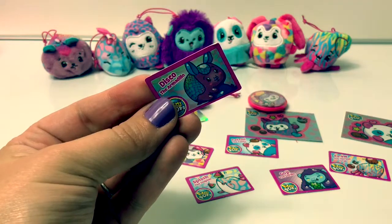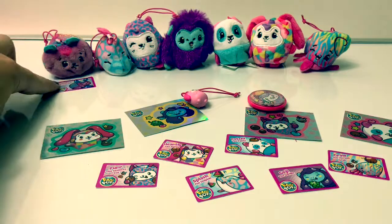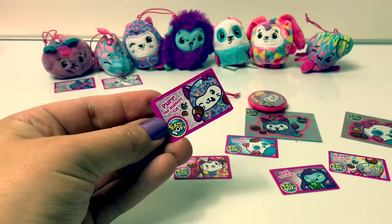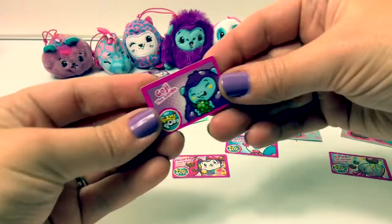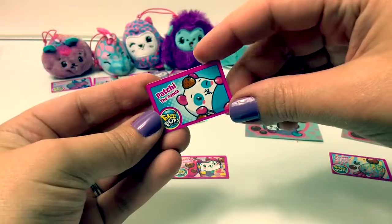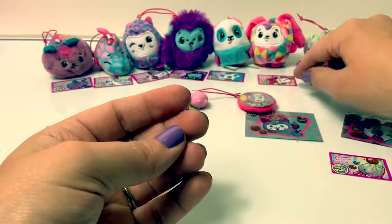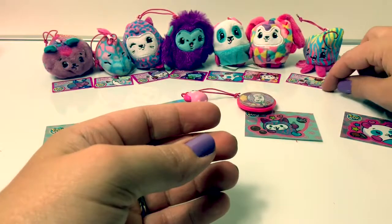Our little cards tell us who the Pikmi Pops are. This is Disco the armadillo — you smell like blueberry. This is Splash the dolphin — you smell like watermelon. This is Purr the Siamese cat — you smell like coconut. This is Goji the gorilla — you smell like grape. This is Patchy the panda — you smell like coconut. This is Hartley the bunny — you smell like coconut. And this one is Crawl the crab — you smell like coconut too.